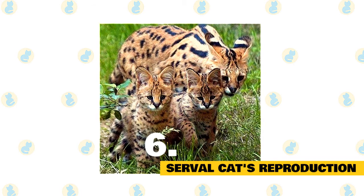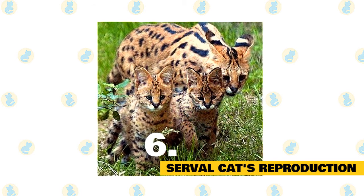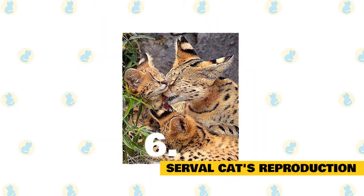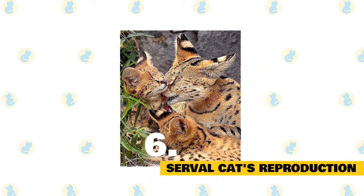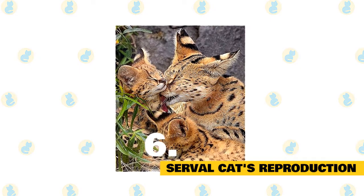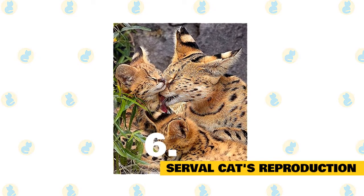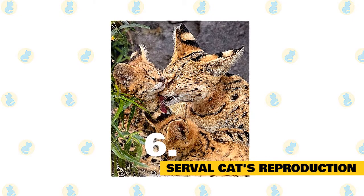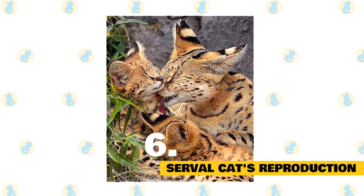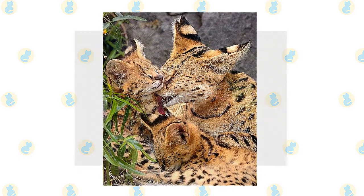The mother establishes a den which she may build from tall grass or in an abandoned burrow. At 9–13 days old, their eyes begin to open. At 4 weeks old, they get their first taste for meat. By 4–7 months old, they are feeding solely on meat. Males are normally kicked out of the home straight after this, while some females stay with their mother for 2 years. It can take up to 2 years for them to reach sexual maturity.